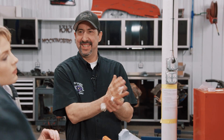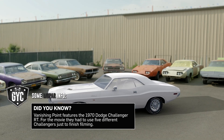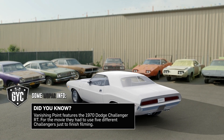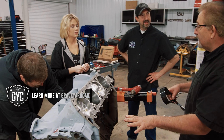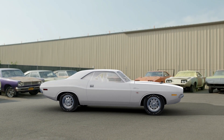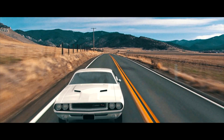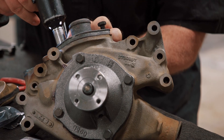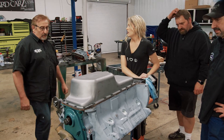Mark reveals the full project: they are building a 1970 original Challenger in Alpine White (EW1), 440 four-barrel four-speed tribute to the iconic car from the 1971 American action movie Vanishing Point — one of only 916 made in that configuration. With the engine nearly built out, the next step is to get it installed on the run stand and fire it up.